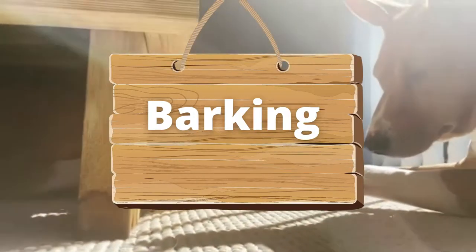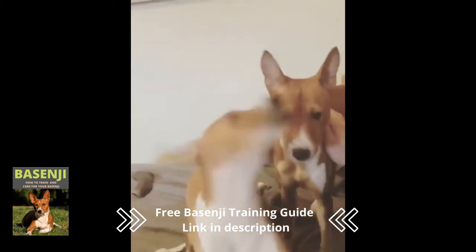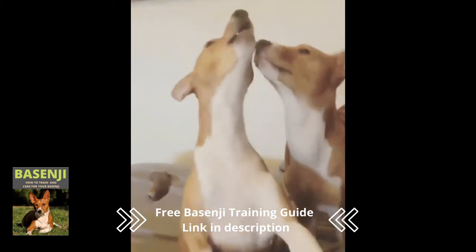The Basenji is also known as the African barkless dog because it does not bark, but it can make a lot of noise, including yodels, whines, and even screams.